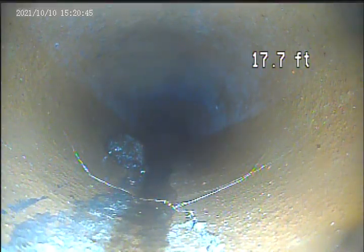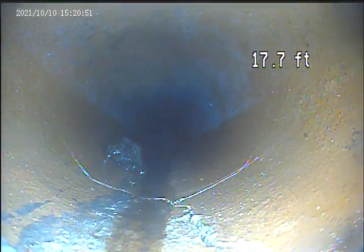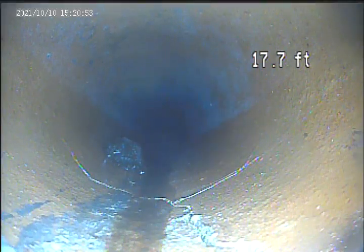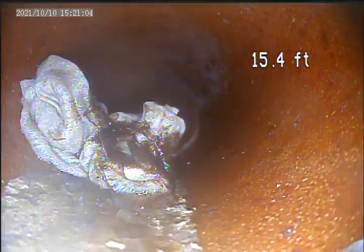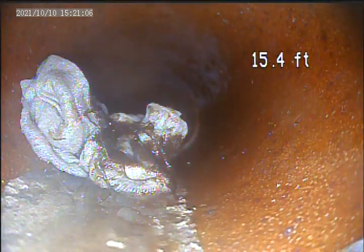There is a break in the pipe here at 17.7 feet on the bottom. You can see it right from the screen there. There's a waste caught in the pipe here at 15.4 feet.